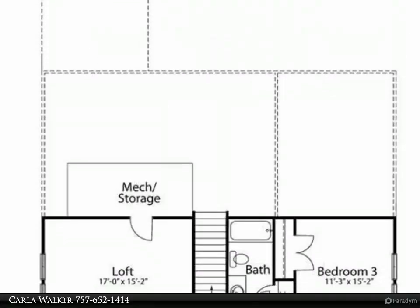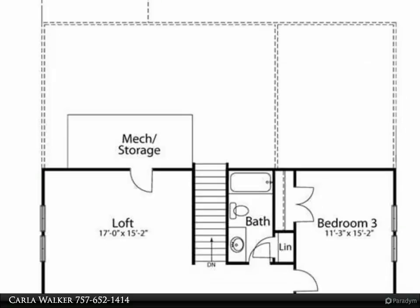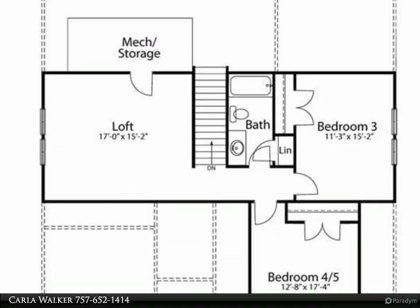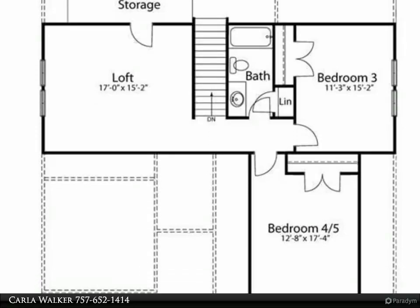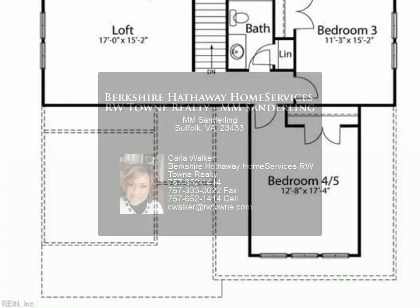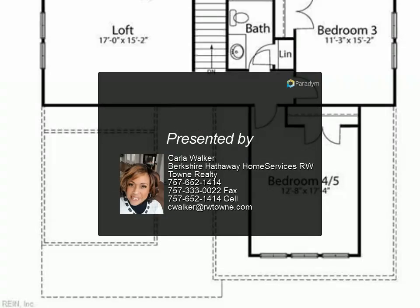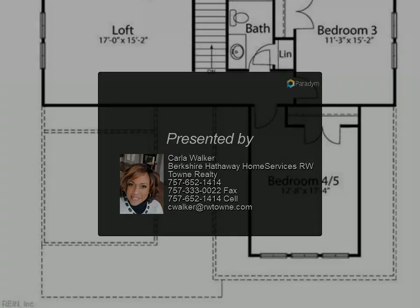LVP floors and granite counters included in all models. First floor owner suite with huge closet, first floor bedroom options. Build this four to five bedrooms plus loft with stylish design options available to customize your new home. Master model listing to be built July 5, 2024.